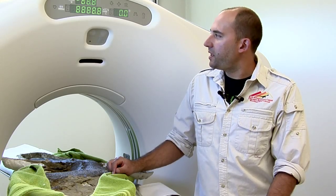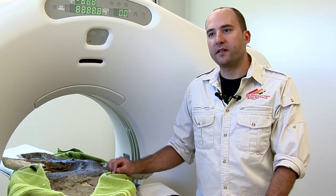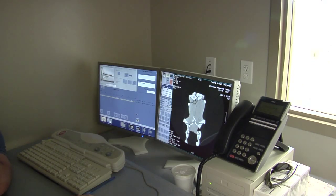We're taking this big fancy machine right here and basically shooting radiation at some fossils to see what's inside of them. Researchers are using CT scans to take a deeper look at dinosaur fossils to help make their work more accurate.